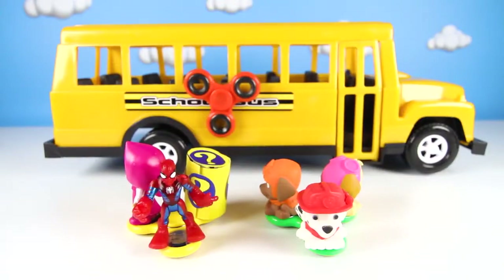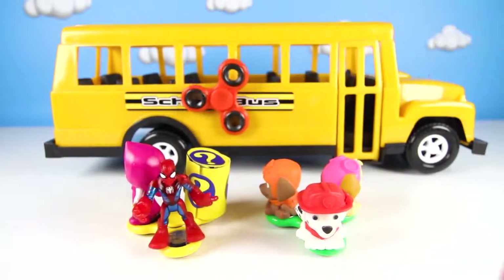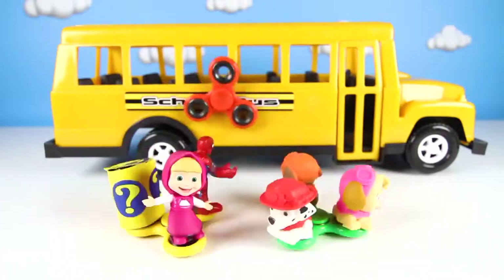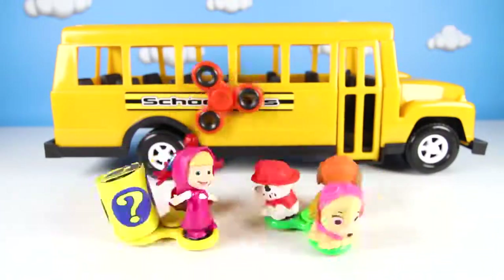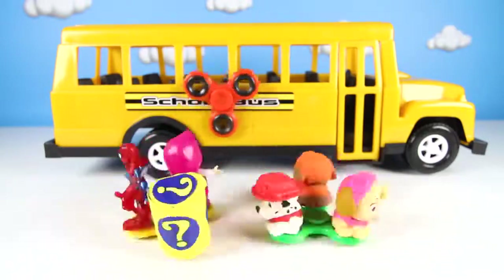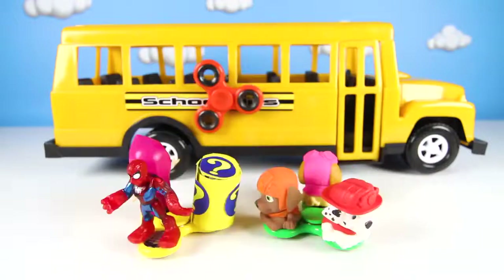Hi everyone! The Paw Patrol school bus is here. Let's start the school bus so we can play a game with our new Paw Patrol fidget spinners. Wow, look at all of our Paw Patrol pups and friends spinning around and around! It's so fast! This is the coolest fidget spinner ever!